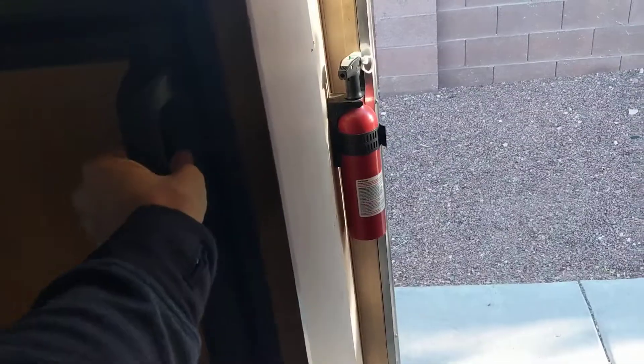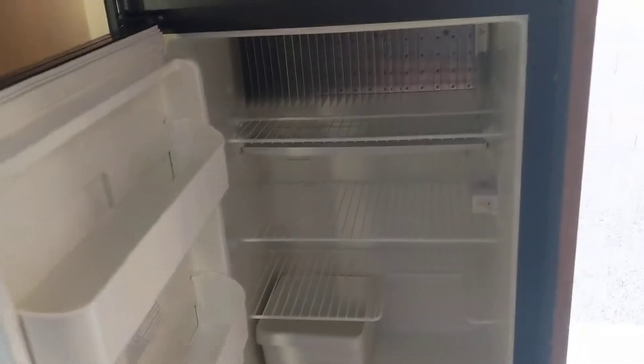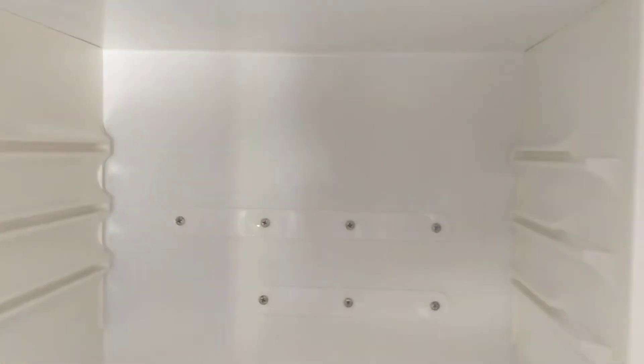All right, let's check out this big ol' refrigerator — big! Nice little-size freezer, don't need much more than that. This is awesome — huge pantry!